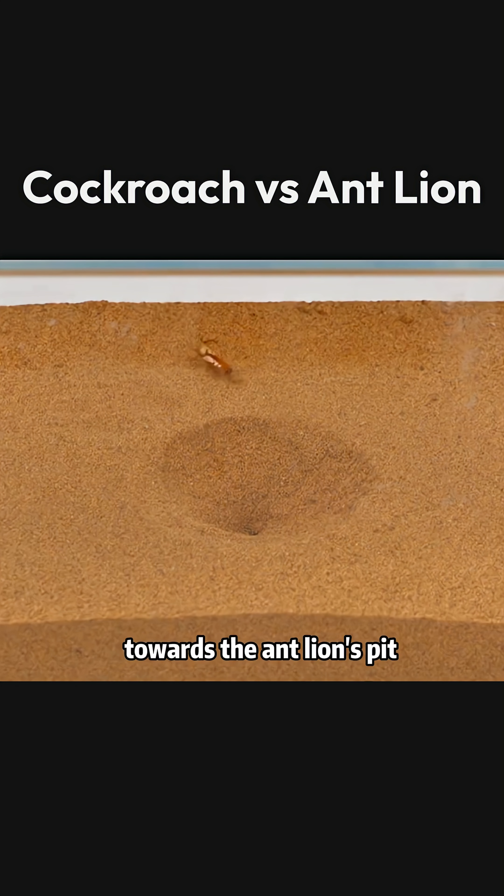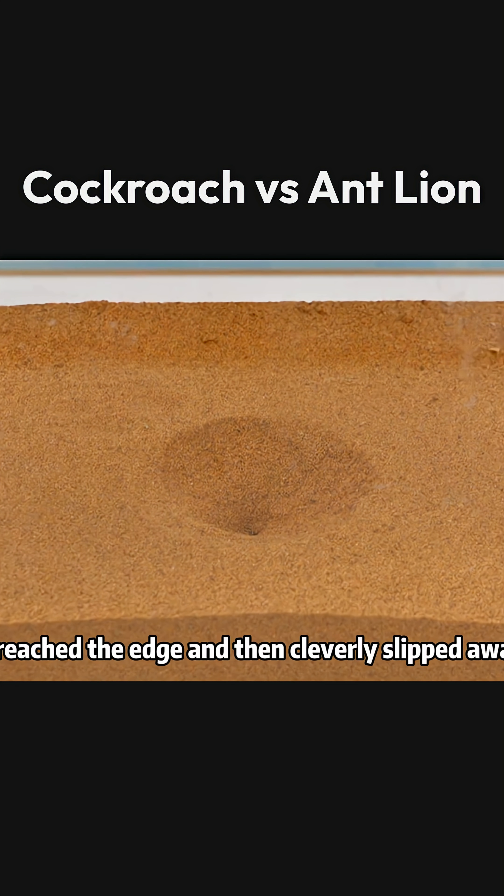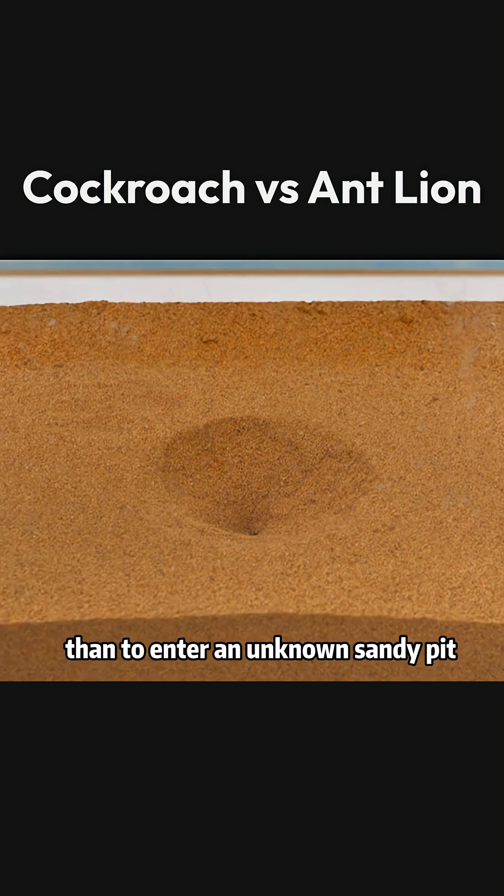The cockroach crawled towards the antlion's pit, reached the edge, and then cleverly slipped away. It seems to know better than to enter an unknown sandy pit.